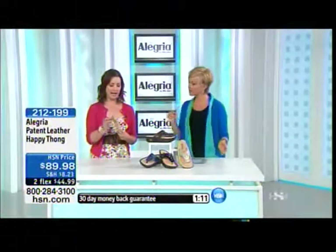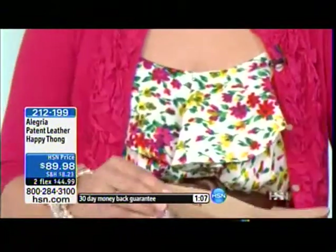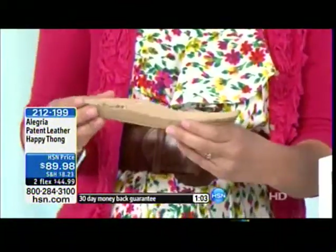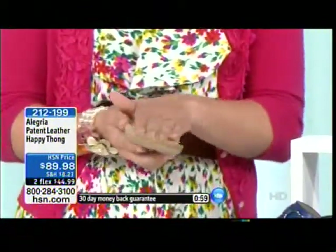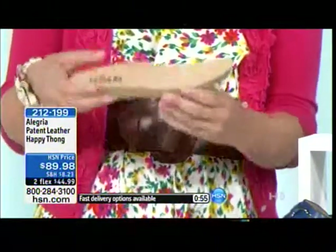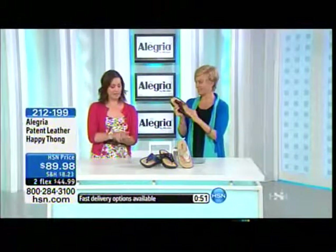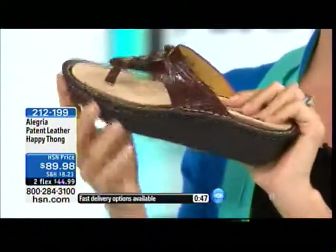Sure, absolutely. We have a patented interlocking insert — this goes into the shoe and locks in place, so you don't have any slippage. And this is memory foam, cork, and latex, so it molds to the custom contours of your foot, giving you that custom fit every time. The memory foam is really what locks your foot in place — after a couple of wears, you'll start to see your own custom footprint.